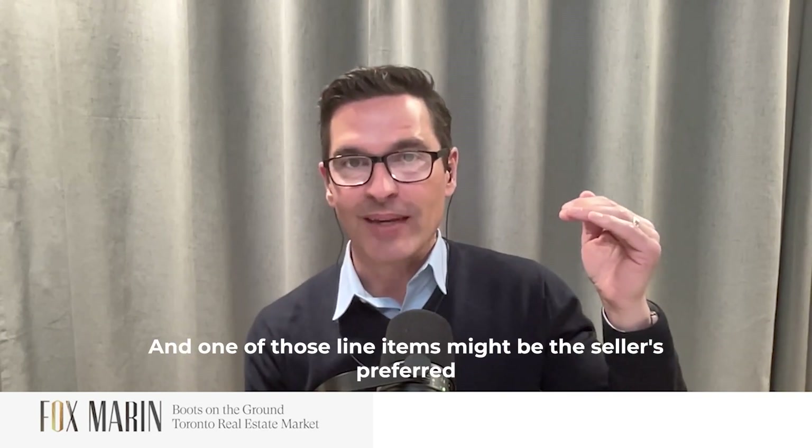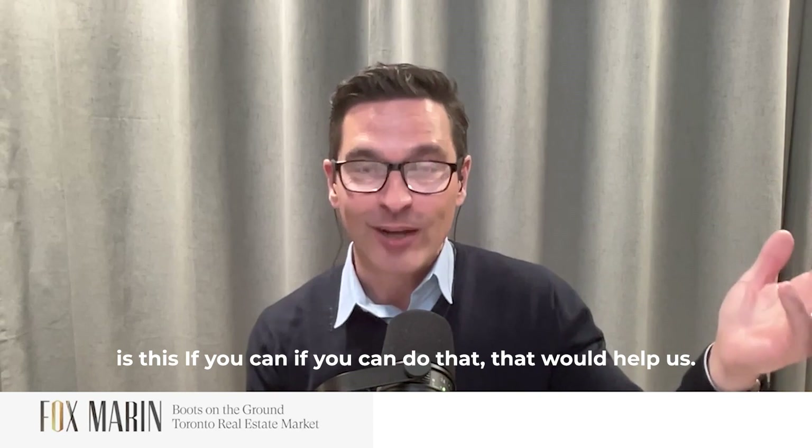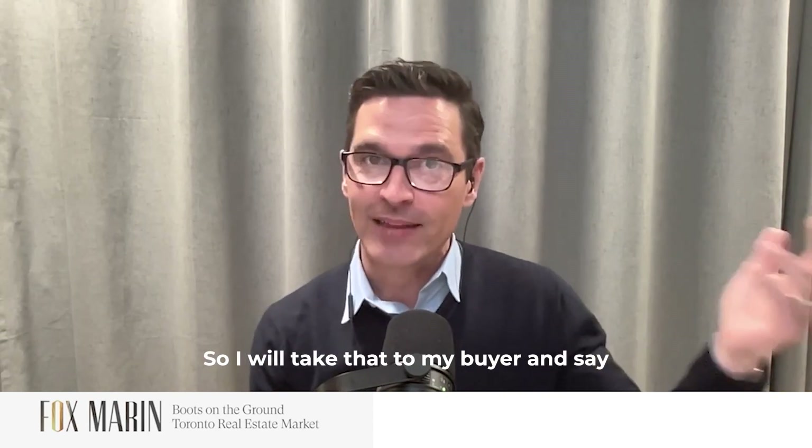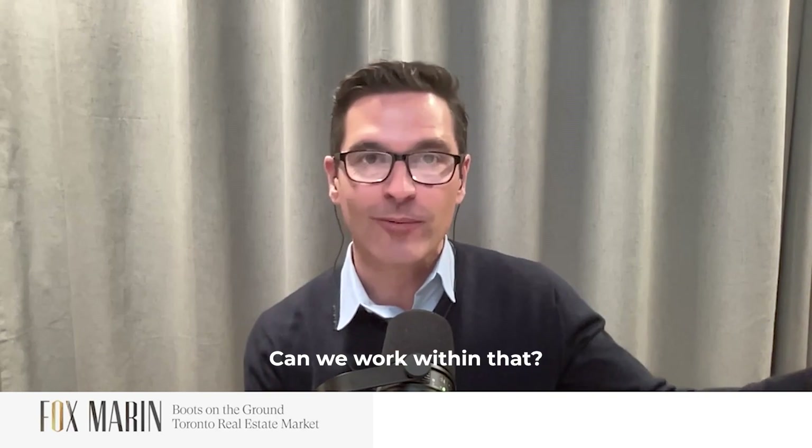And one of those line items might be the seller's preferred closing date or range of dates. If you can do that, that would help us. So I will take that to my buyer and say, this is the date they want to close or a series of dates they want to close. Can we work within that?